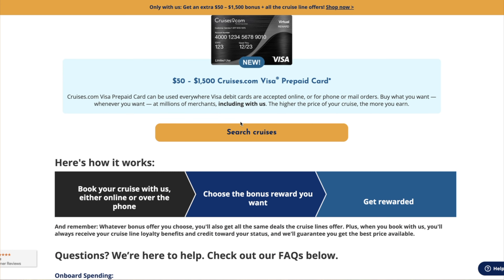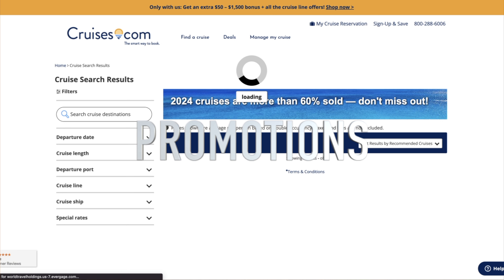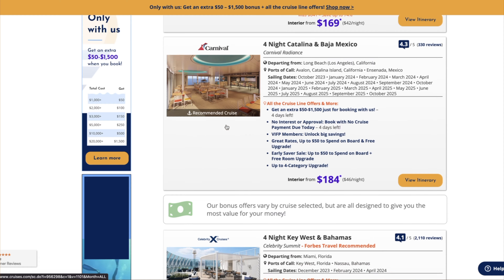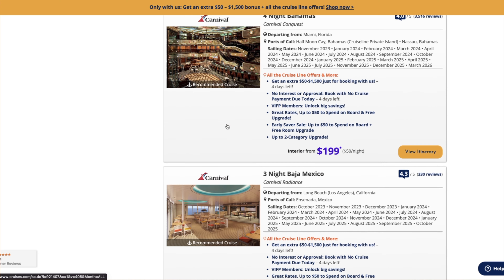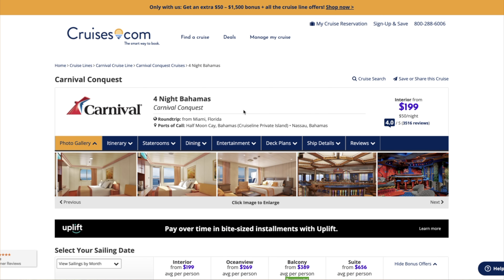This one may seem like a no-brainer, but a lot of people only stick to one or two cruise lines. Search for promotions. Continually shop and see what deals are out there because they do change daily. Even if you've already booked a cruise and you find a promotion for a cheaper fare and financially it makes sense, you may want to cancel your previous reservation and go with the new one.